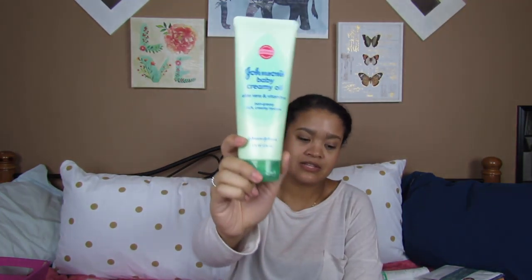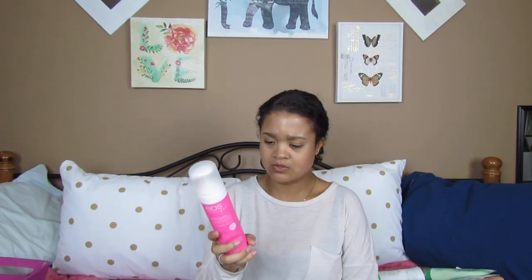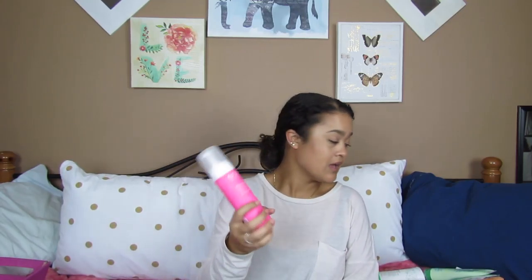My sister taught me this trick — after you shave your legs and they get super itchy, go ahead and apply the Johnson's Baby Cream Oil, the aloe vera and vitamin E one, and your legs will no longer itch. This is like the best thing she has ever taught me. Another shower thing is the EOS Shave Cream — I like it, but I will not be repurchasing it because I don't think EOS is cruelty-free. Which is disappointing because I really do like this product, so I will stick with my Pacifica Shave Cream.